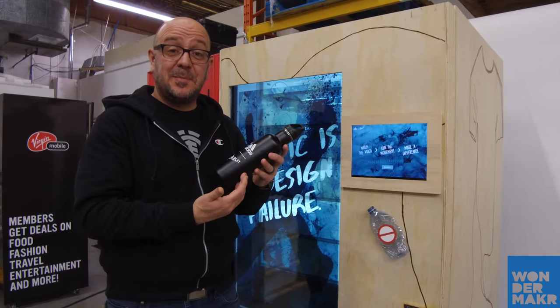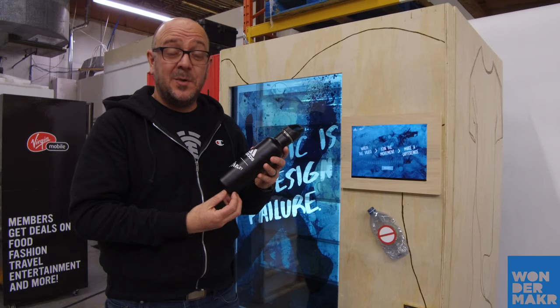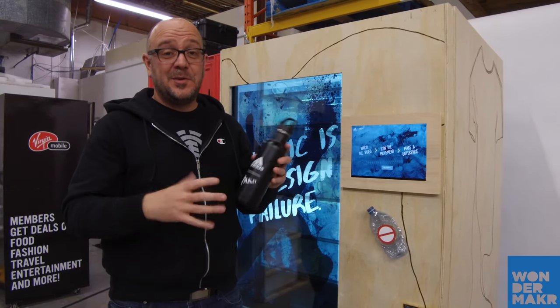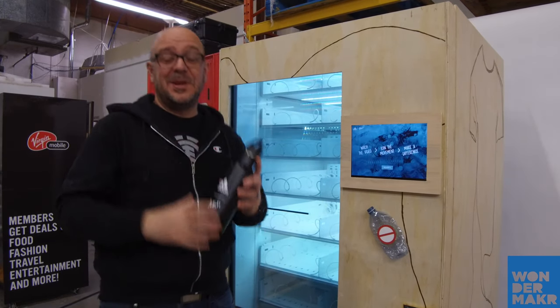And there you go. For this example there are custom water bottles in the machine. We can put all kinds of things in there — hats, t-shirts, sunglasses, anything you can think of. As long as it's within about that size, we can make it vend.